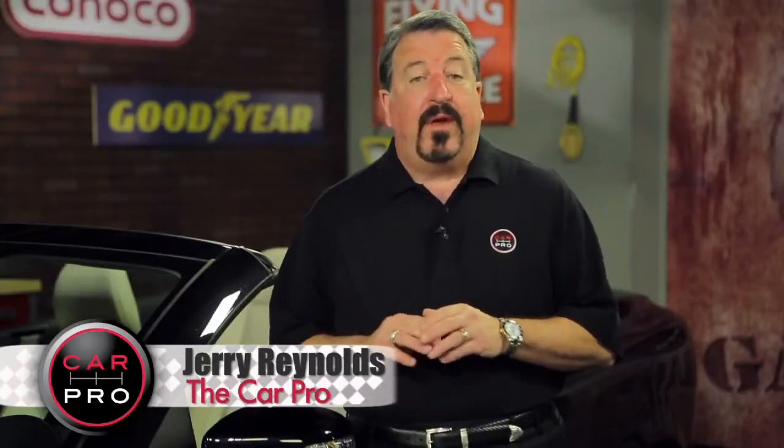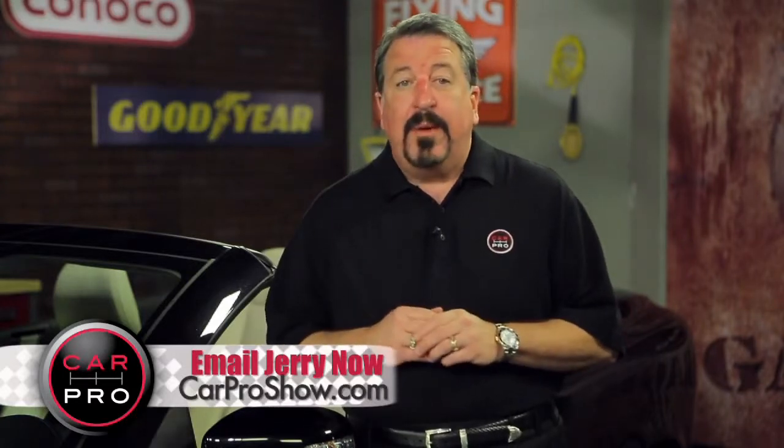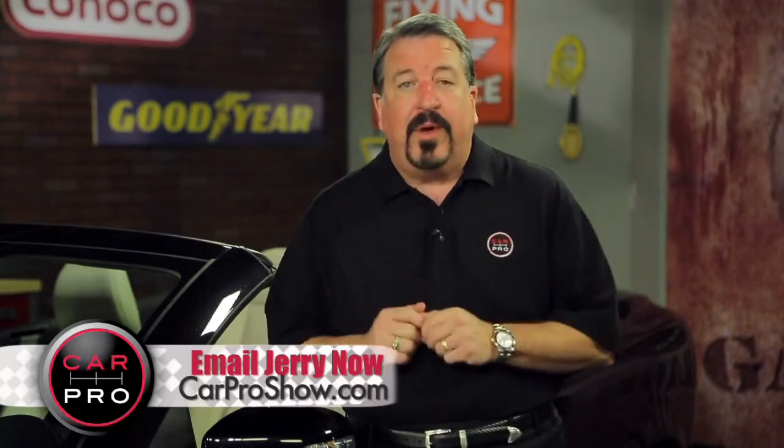The word 'safe' takes on a completely different meaning when it comes to Honda. They're playing it safe — meaning conservative — but they may have good reason. Let me show you what I mean.